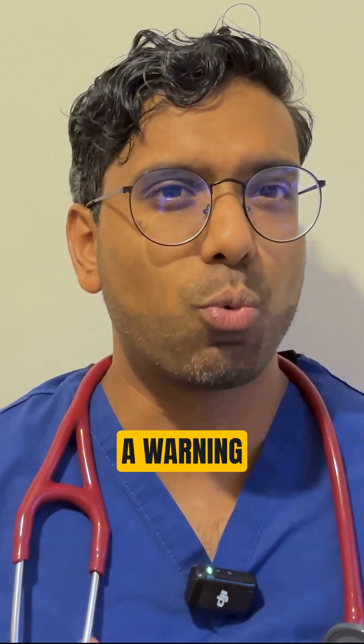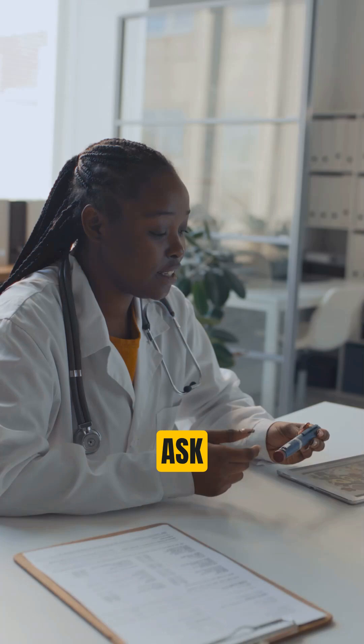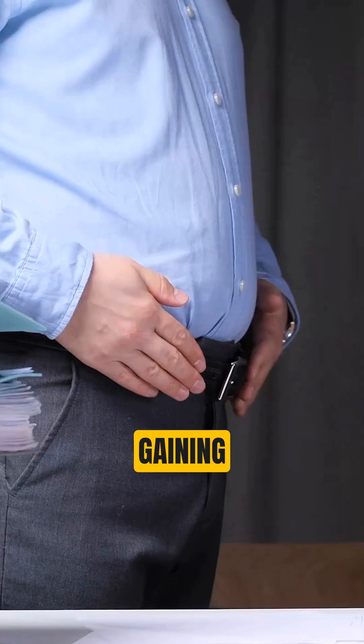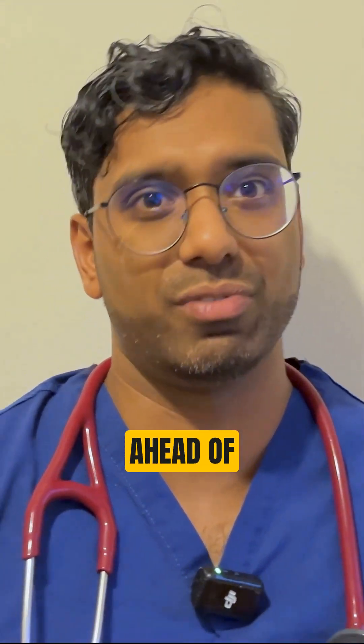These levels are a warning sign, but with lifestyle changes you can take control before it turns into diabetes. Ask your GP for a blood test, especially if you're tired, gaining belly weight, or have a family history. Follow for doctor-backed tips that actually help you stay ahead of disease.